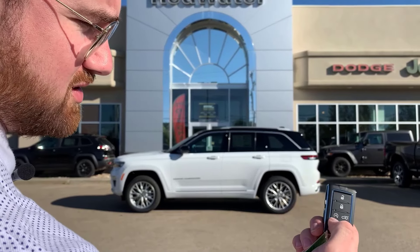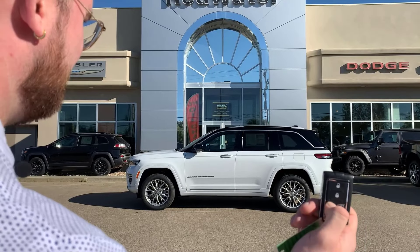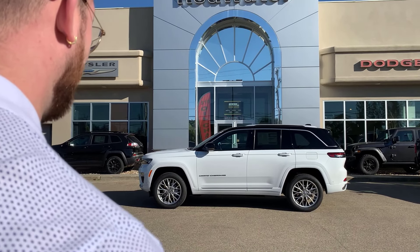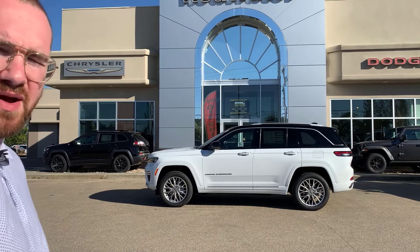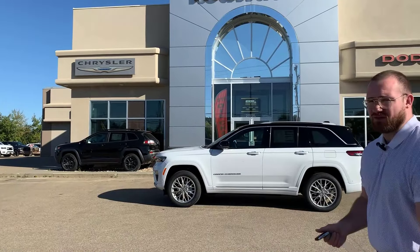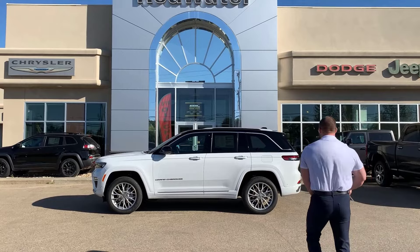You've also got remote start. You push the little circular button two times — because it says two — and there we go. Super quiet. It's a 3.6-liter Pentastar V6 — 3.6 liters of fun with very quiet running noises, which is nice.